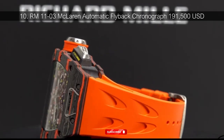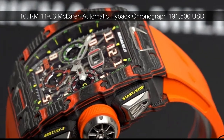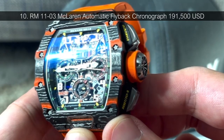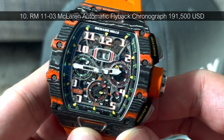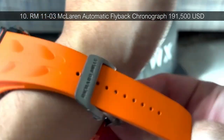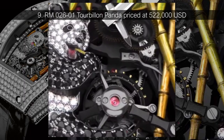Number 10: RM1103 McLaren Automatic Flyback Chronograph, priced at $191,500 USD. Kicking off our list is Richard Mille's collaboration with McLaren. The two brands came together to make a wristwatch fit for wealthy sports car drivers, featuring insanely specific attention to detail. Like other RMs, this watch includes a handmade caliber, internal mechanisms, and touches of gold. The limited edition design was initially made available to McLaren's most high-profile clients, but this is actually a less rare RM design. Many Richard Mille watch designs are produced fewer than 100 times.